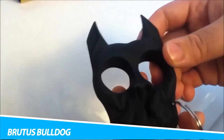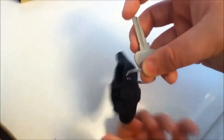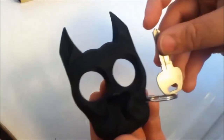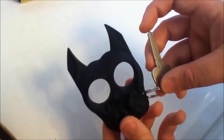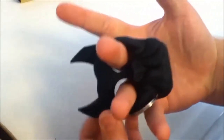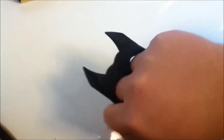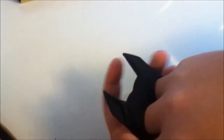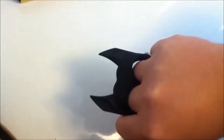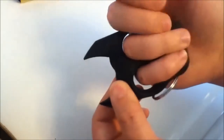Brutus Bulldog Self-Defense Knuckle Weapon. The goal is to make self-defense accessible without worrying yourself sick about what could happen. Set out for a warm-weather run or nighttime dog walk knowing that if you tread into the wrong area, you'll be protected. Disguised as a bulldog keychain, the Brutus Bulldog becomes a spiked accessory fitting around your knuckles, made to strike an oncoming assailant. The ABS molded plastic is said to be unbreakable. Note: cat or dog ear weapons are not legal in states that don't permit brass knuckles.